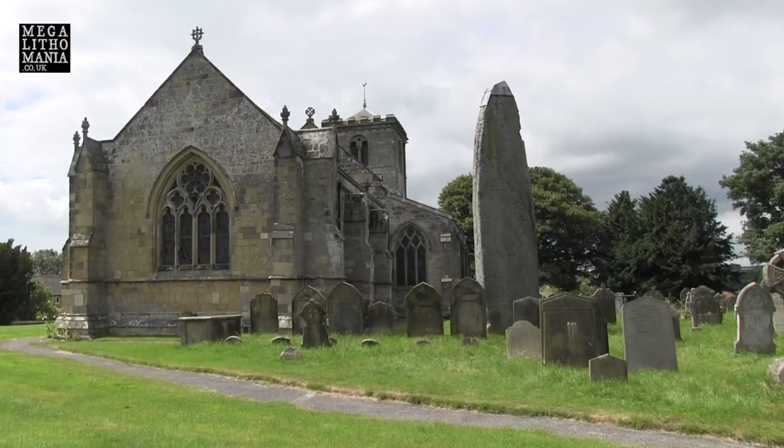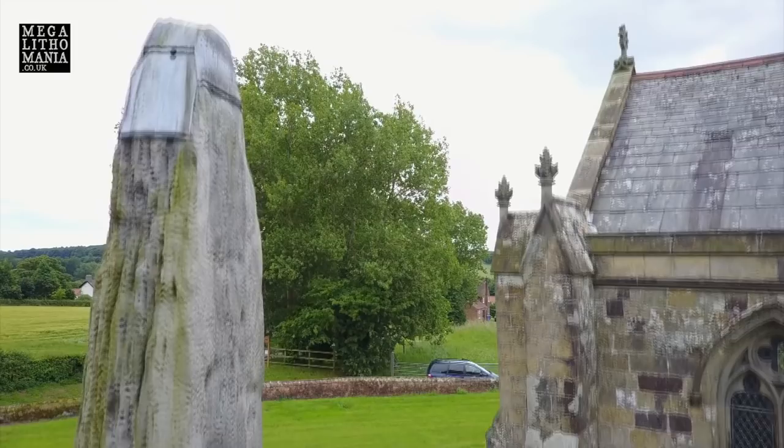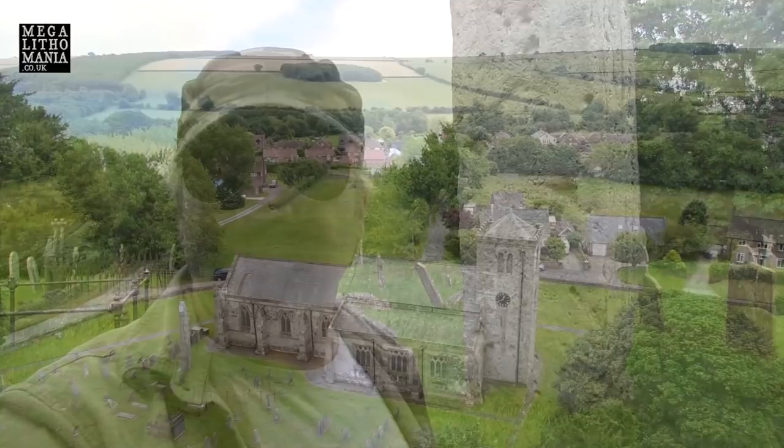This is really significant because some of the oldest mounds in Britain are here in this area. Most of the mounds we see around Stonehenge and Avebury are from the Bronze Age, which is a much later date. Some of them here are extremely large, and even Aubrey Burl suggests that this complex could have influenced Silbury Hill and other sites in the region.